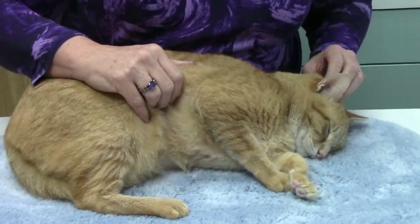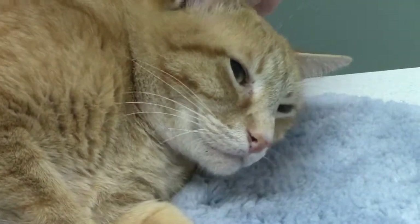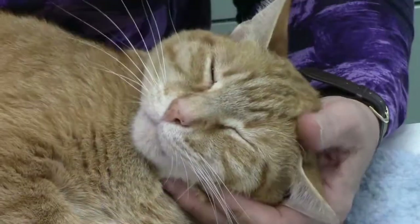Can heartworm disease be treated in cats? There is no drug approved for treating heartworm disease in cats. Remember, it is when the worms die that the most severe symptoms occur. Treatment for heartworm disease can potentially cause acute lung failure and death in a small percentage of cats. When diagnosed with heartworm disease, most cats are treated symptomatically for the clinical signs with the expectation that the cat will outlive the heartworms. However, the damage to the lungs remains. Many asthmatic cats previously have had heartworm infections.